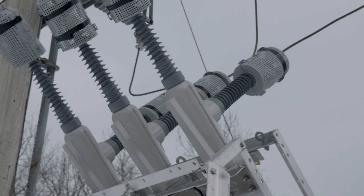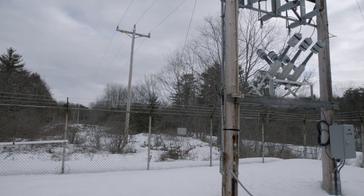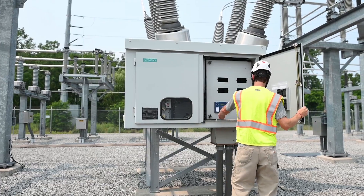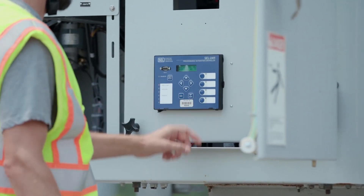We procure new transformers, new switchgear, and then we construct and commission the new substations. My group currently has eight substation projects that are in all different phases of work. The upgrades that we're making provide better control and better protection of our infrastructure for many years to come.